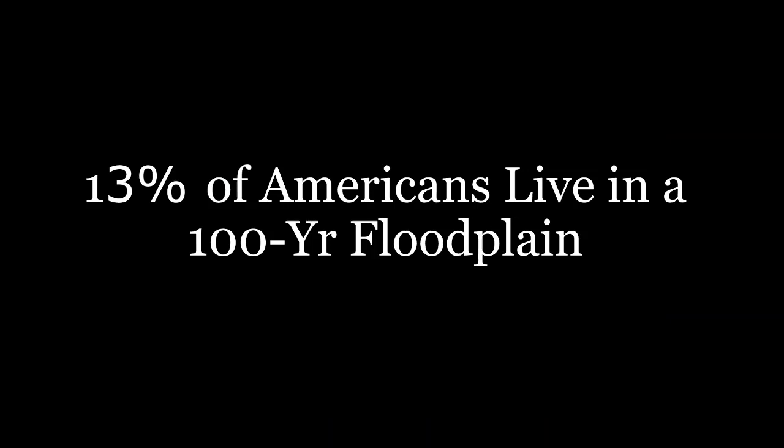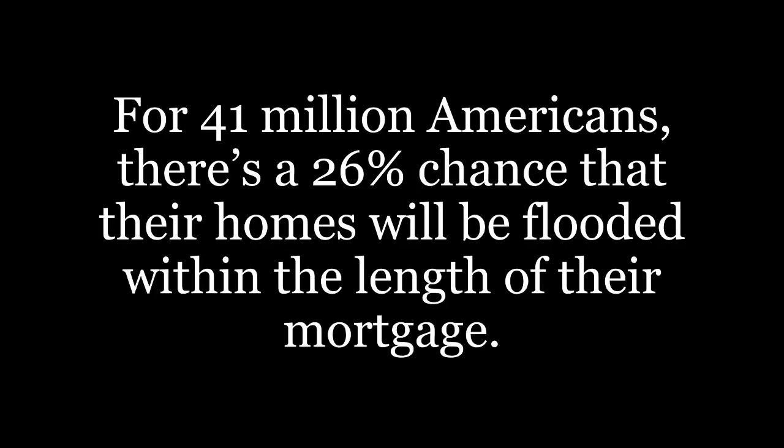This is really concerning when we consider that 13% of Americans live within a 100-year floodplain. To put that another way, 41 million Americans have a 26% chance that their homes will be flooded within the length of their mortgage. That means there's a serious issue when you have all that real estate and value at very high risk of being completely destroyed or heavily damaged because of these floods. And as we know, climate change is only going to make this worse and expose more people.